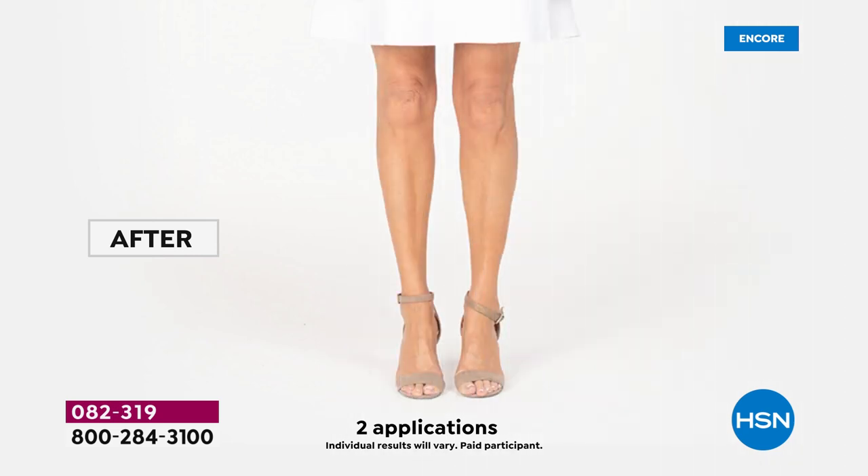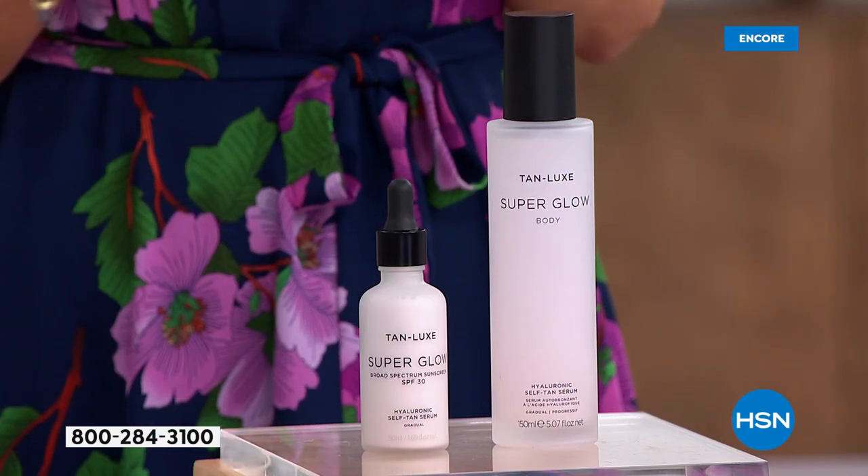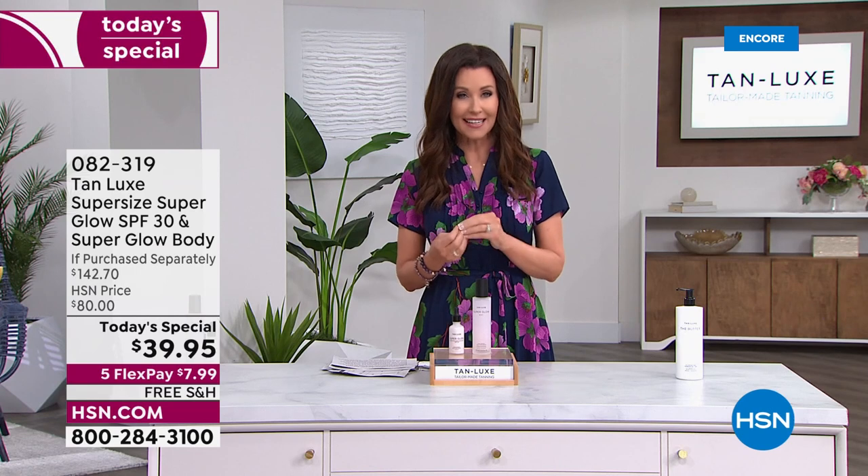Look at these after just two applications. It's a gradual gorgeous tan that's not just giving the glow of a tan — it's also giving the glow of more plump-looking skin because you're getting hyaluronic acid in two different levels. There's so much skincare, science, and sun care that goes into this. Your skin will look and feel its very best. Makeup is completely optional.